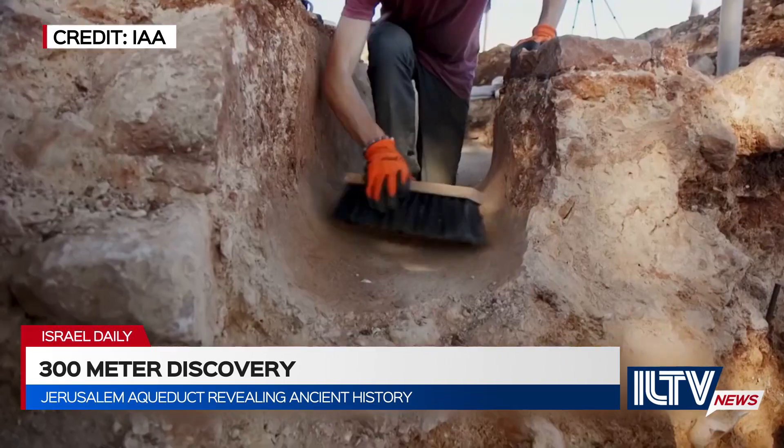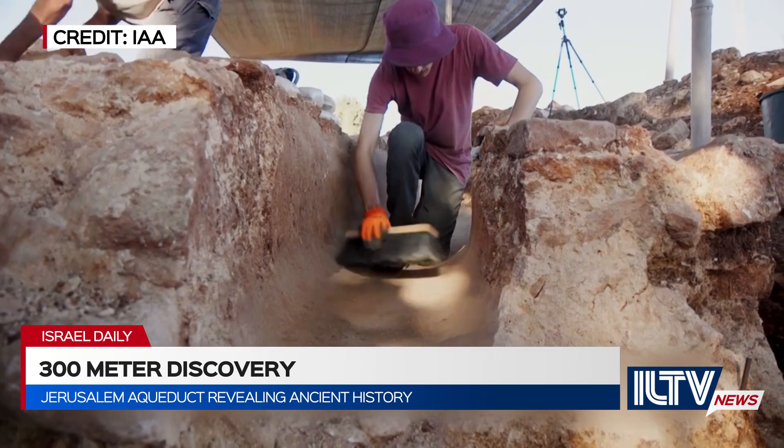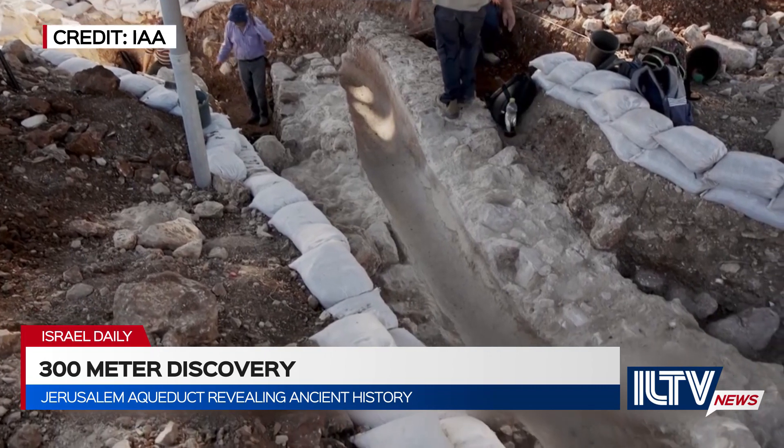The intricate path of the aqueduct was built in the shape of a snake, with U-shaped walls that sat at consistent heights, reaching almost three meters.